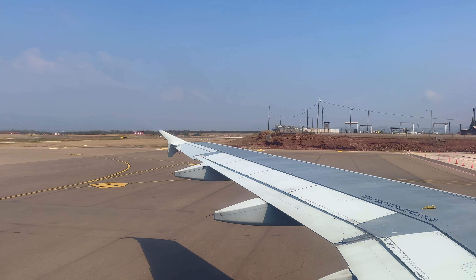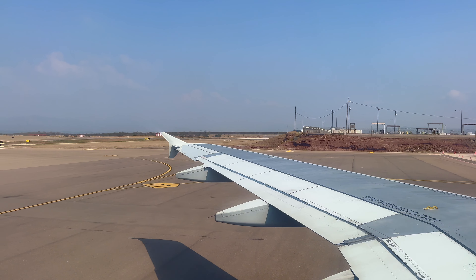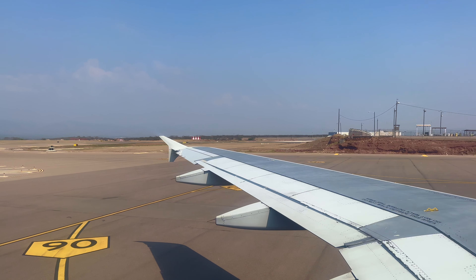All flights are non-smoking, and this includes e-cigarettes. It's against the law to tamper with, disable, or destroy the lavatory smoke detectors.